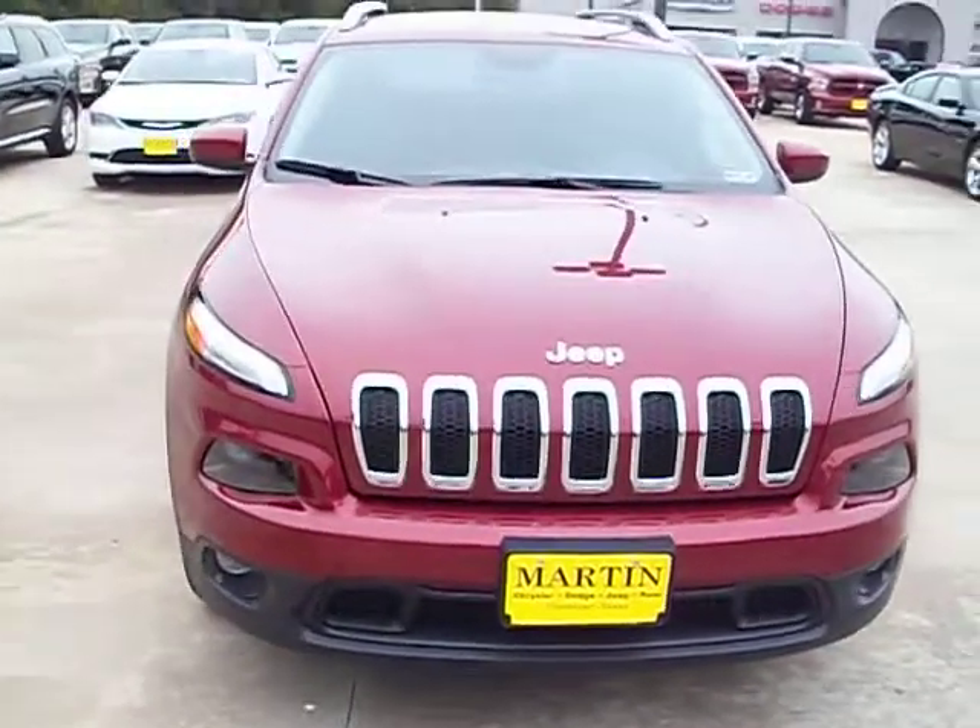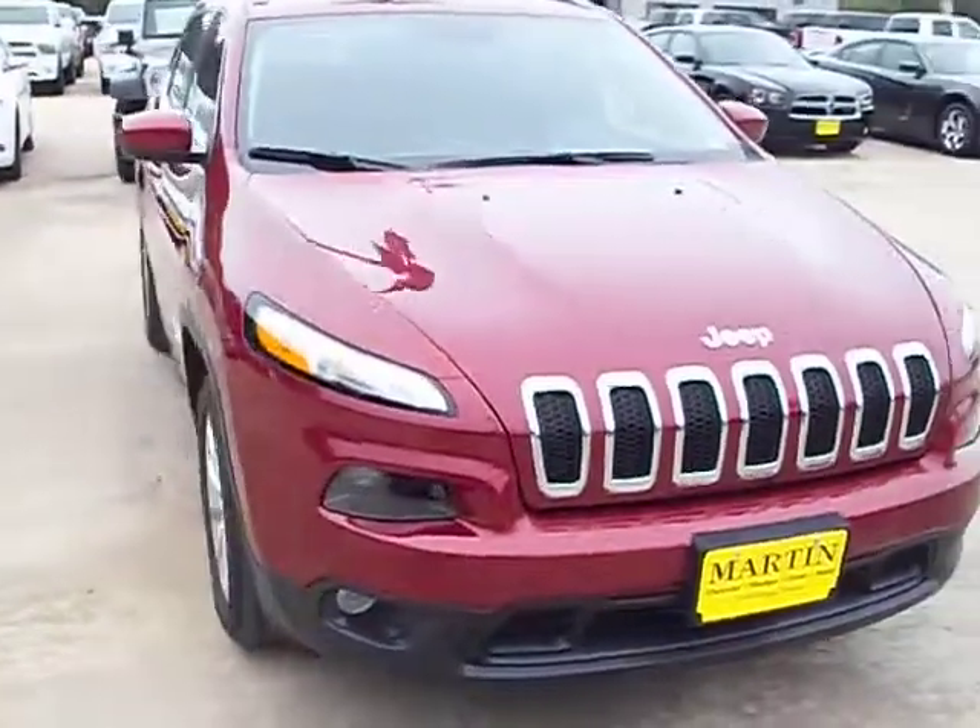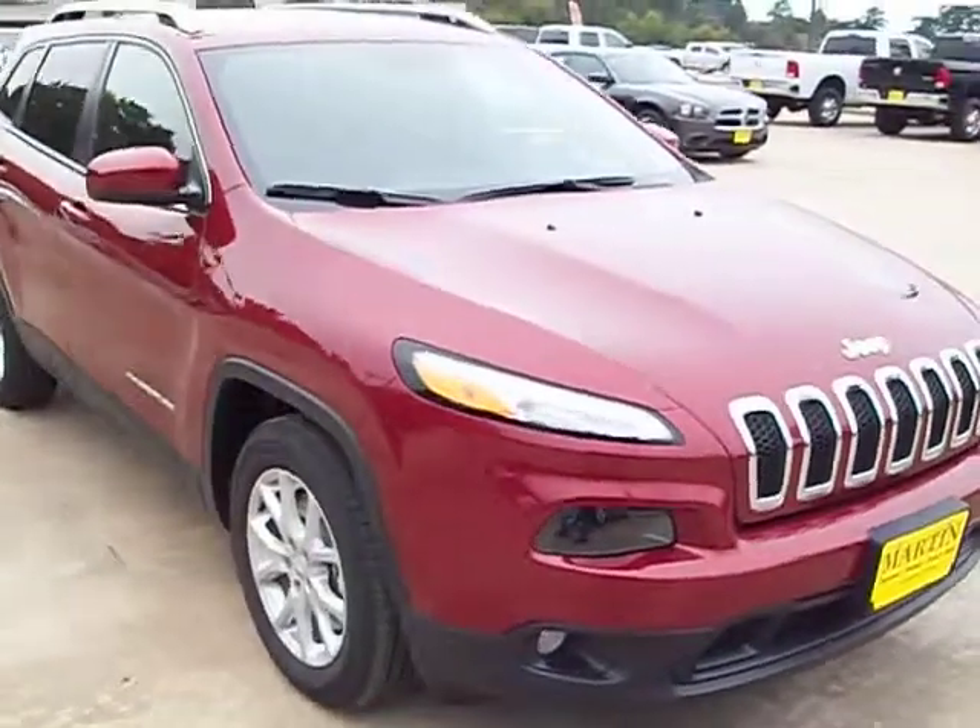This is the 2015 Jeep Cherokee Latitude, front wheel drive version.